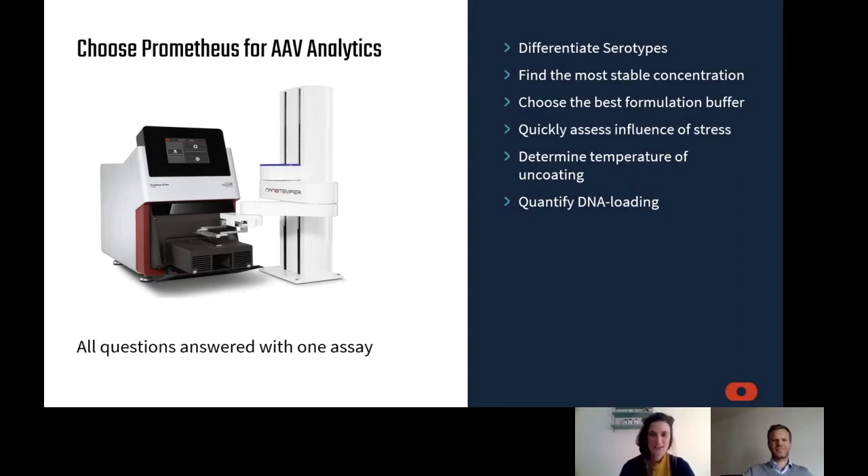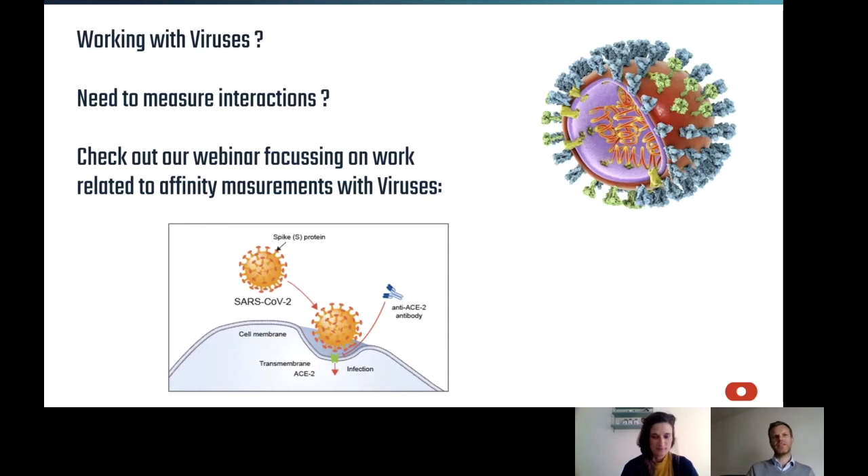Thank you Marco for the presentation and all the new insights into how we can use the Prometheus in gene therapy. As mentioned, if you are working with viruses and need to measure interactions of the virus with a binding partner, there is also another webinar focusing on viruses and measuring interactions and affinities. If you are interested in what we can do with gene therapy, fill out the contact form and we will get back to you as soon as possible. Thank you very much for watching!